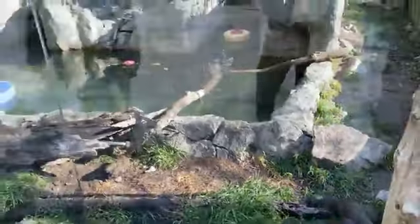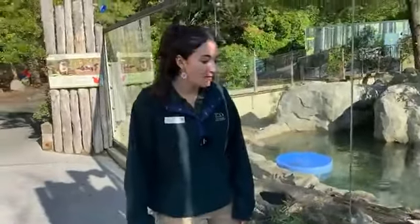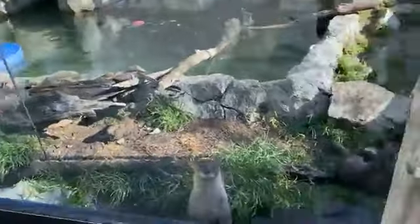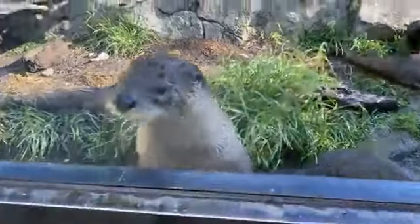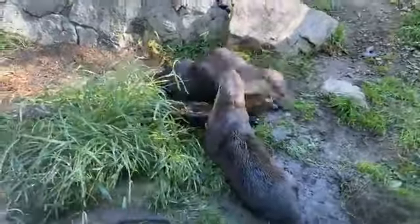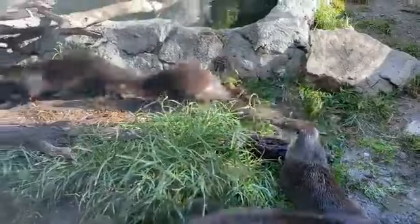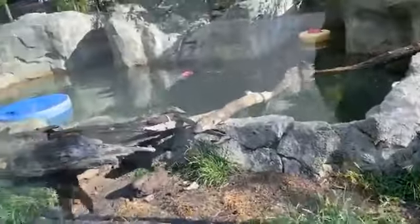If you loved seeing our otters and want to learn more, please feel free to check out our website. You can also check out our live cam and see the otter family wrestling around or playing in the water any time of day. Thank you all so much for joining us today. I hope you have a great rest of your Wednesday and we will see you next time. Bye!